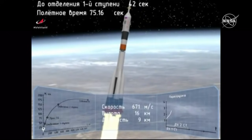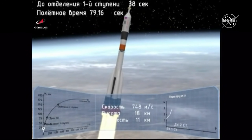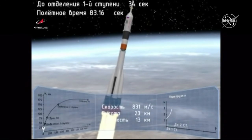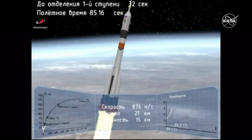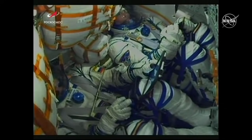As we lose sight of the vehicle, transitioning to an animation — everything looking good so far. This first stage with the four strap-on boosters will continue to burn until 1 minute 58 seconds. 80 seconds — everything is nominal. The crew is feeling great, everything is nominal on board.